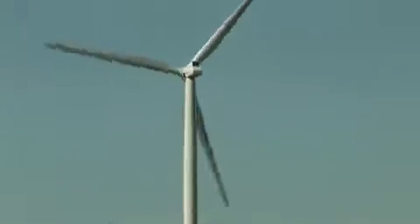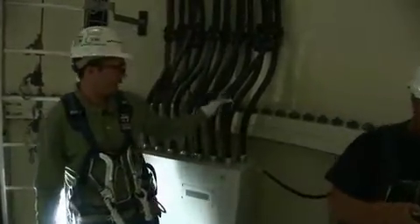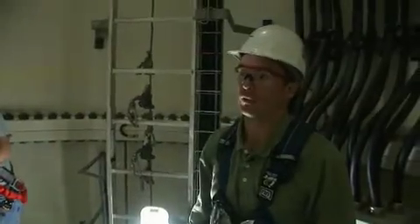We are about 70 feet up from the base of the turbine. This is where the two tower sections meet when they install these in the field — it's the place where the wires are connected. We have roughly 200 feet of vertical climb remaining.